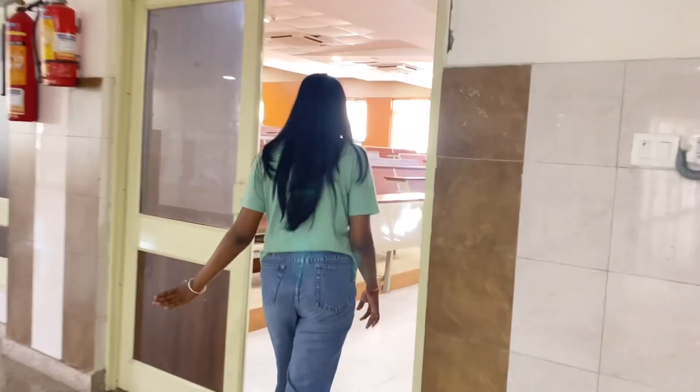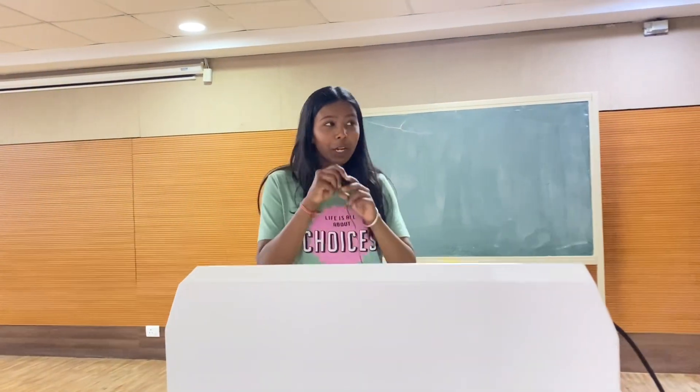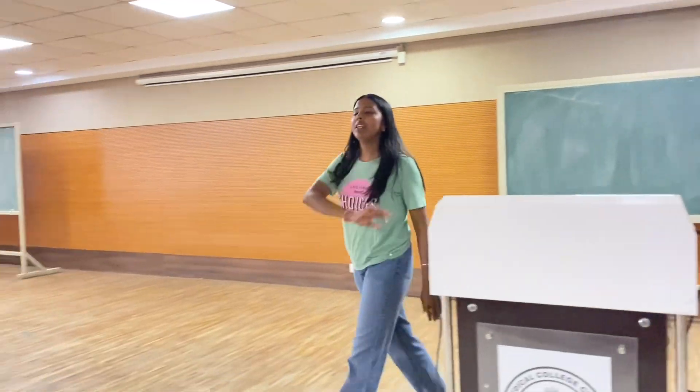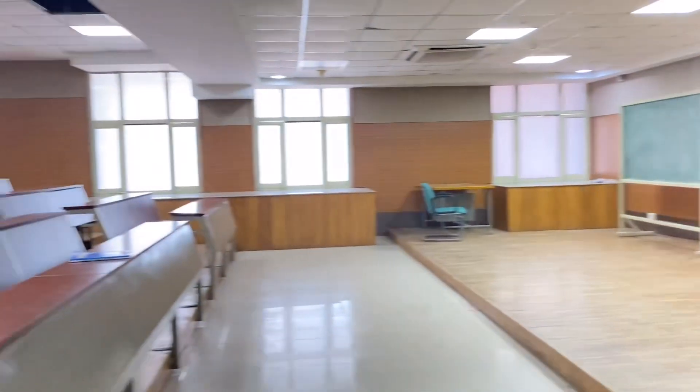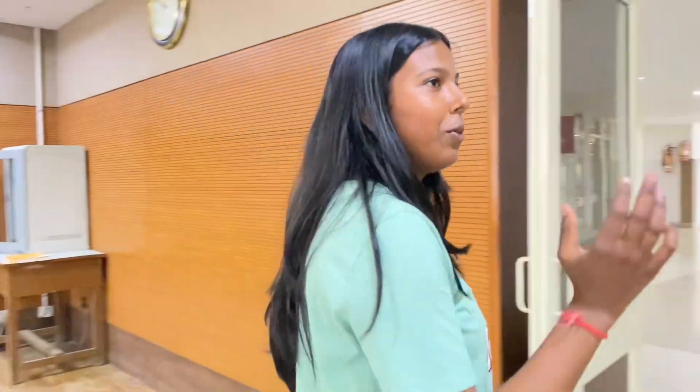Now we are entering into the lecture theatre of the anatomy department. Here is the lecture theatre. This one is the lecture theatre of the anatomy department. We have a mic over here, a desk, and so many benches, and projectors which are very loud. Our LTA is very different — I will show you in the College of Nursing later. So here is the LTA of our college. Now I will be showing you the faculty area, dissection hall, and after that we wrap up the video.